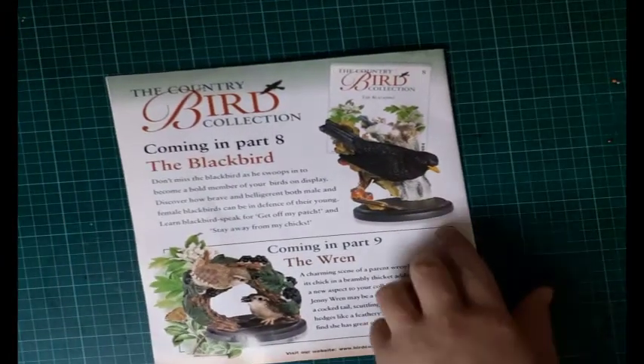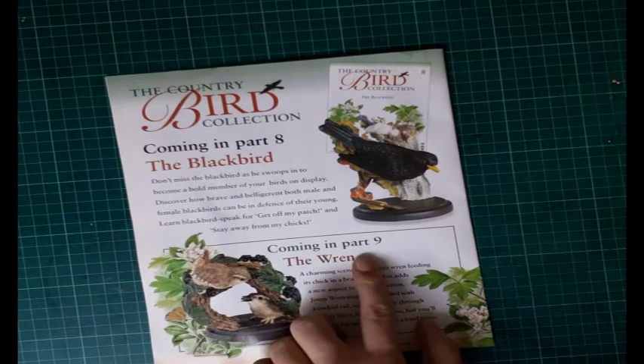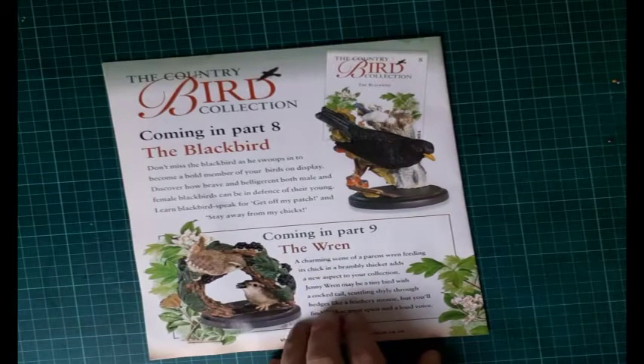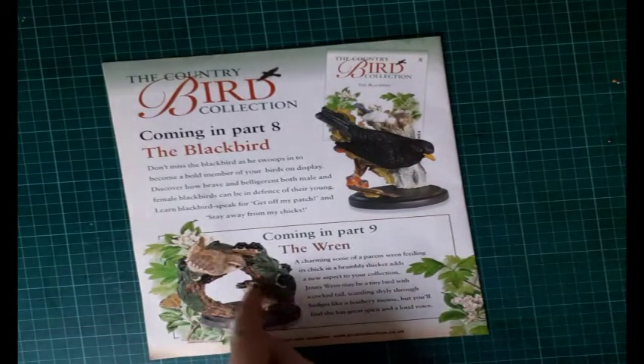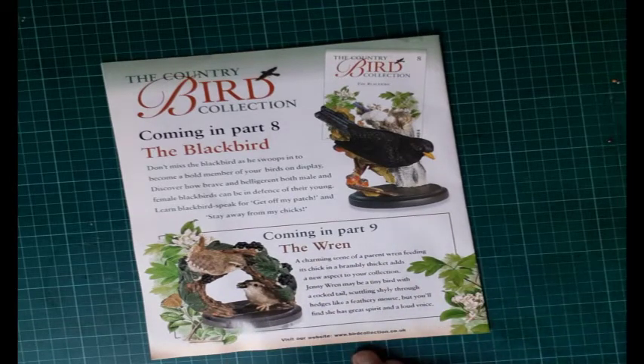Coming up in issue number eight we've got the blackbird — the famous blackbird that comes to our gardens. Then in part nine, with a lovely reef effect, we've got the wren. I really like the way the bird is sitting, and there's a small one as well.